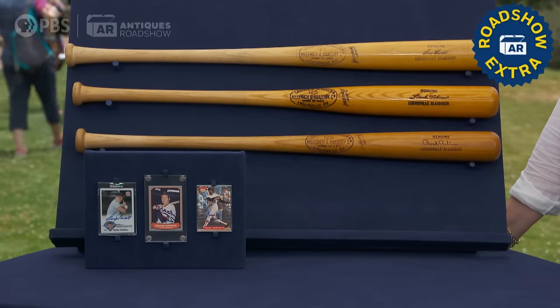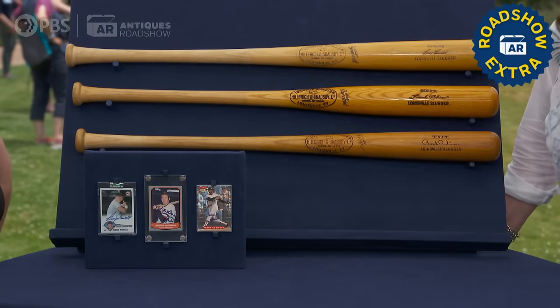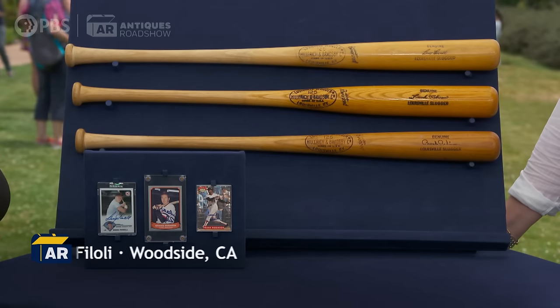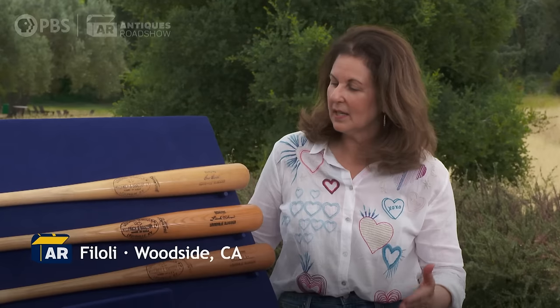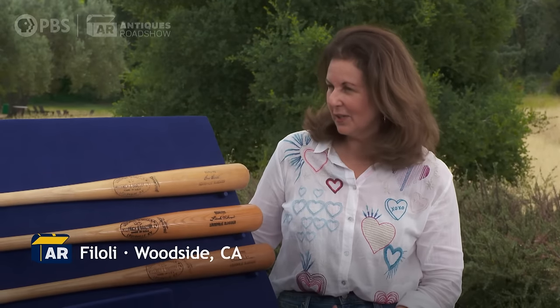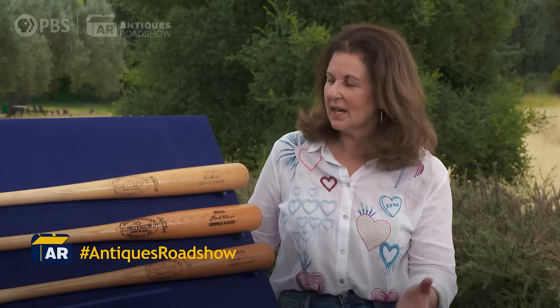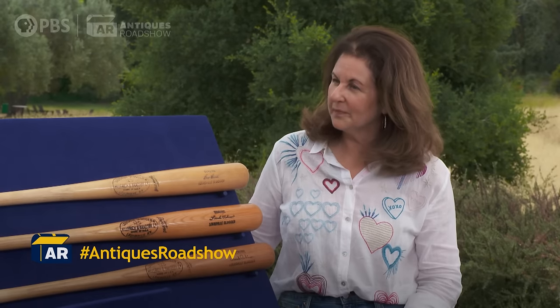I brought three bats that were used with the Baltimore Orioles, and they are from my father-in-law's best friend. They met at a retirement community, and when Sid Gerlich, my father-in-law Leo's friend, had died, he gave them to his wife, who's since died, and we inherited them for my son.